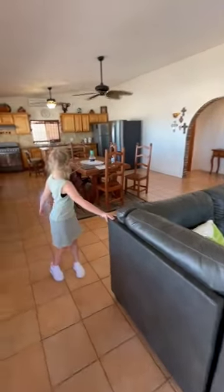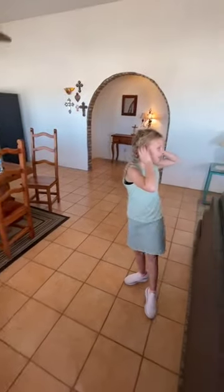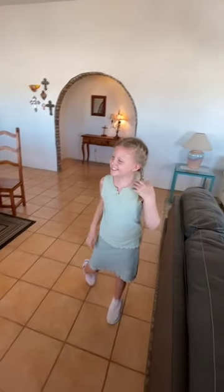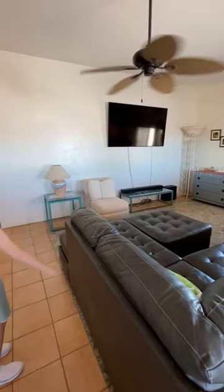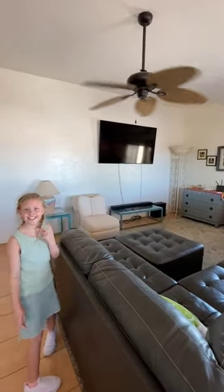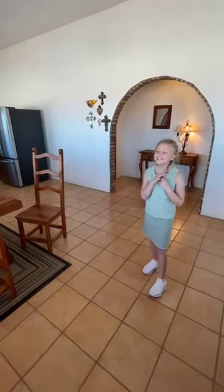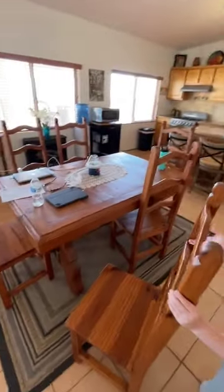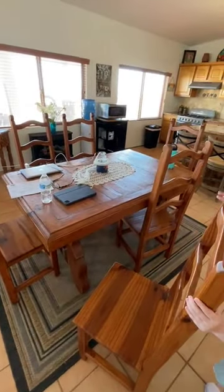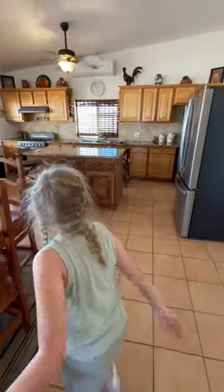So what do we have here? Does it come furnished? Yes, it comes furnished. You have your living room and dining area. Does the big TV come with the house? Yes it does — that's about an 80-inch TV. What else do we have? We have your dining table.